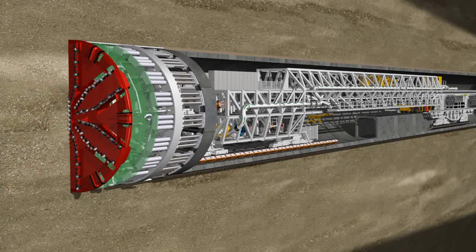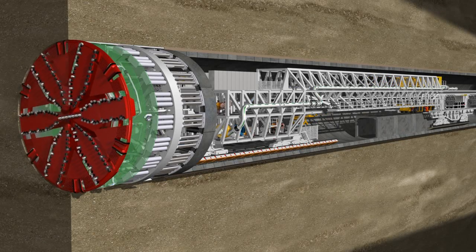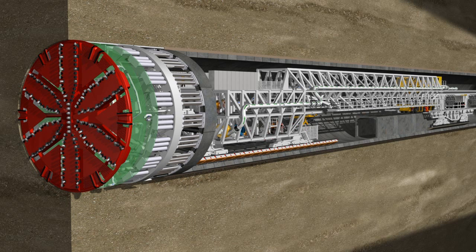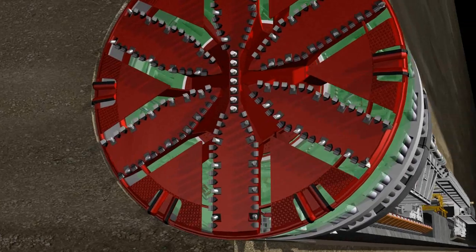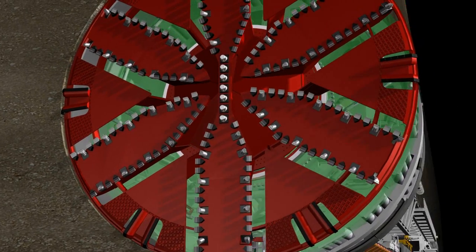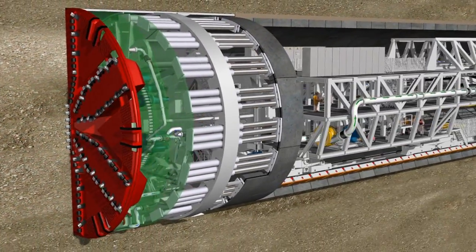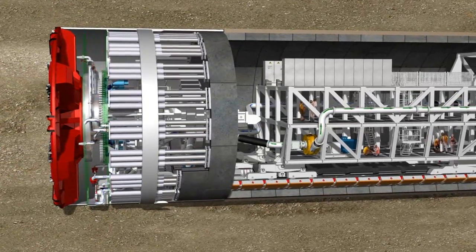The world's largest mixed shield demonstrates the principle on which Herrenknecht hydro shields work. The configuration of the openings and the excavation tools on the 15.43 meter cutting wheel means it is perfectly adapted to the difficult geological conditions. The cutting wheel's six main spokes can be accessed from behind the shield under atmospheric conditions to allow the tools to be replaced, making diving operations for tool replacement obsolete.